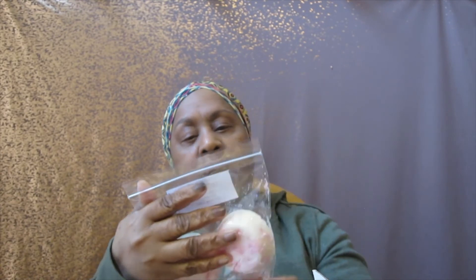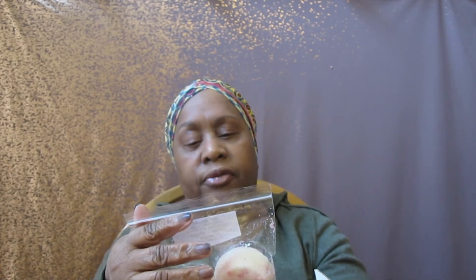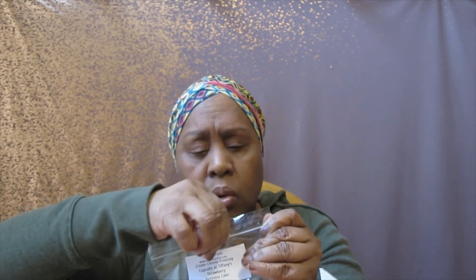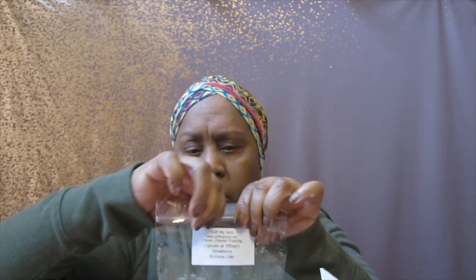I got cream cheese frosting, cupcakes at Tiffany's, and strawberry birthday cake. It smells kind of boozy — it smells like alcohol. I don't know if I smell cream cheese. I don't know when these were poured because there's no date on them, so I'm going to put them all in my curing box and let them cure for at least a month.